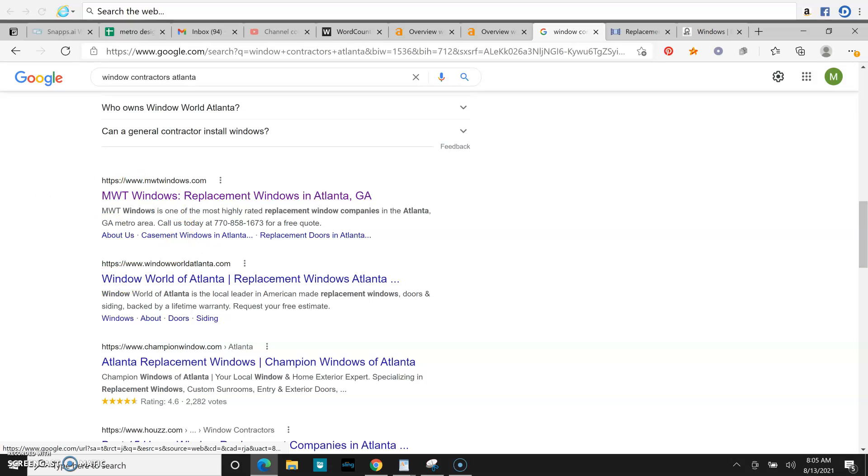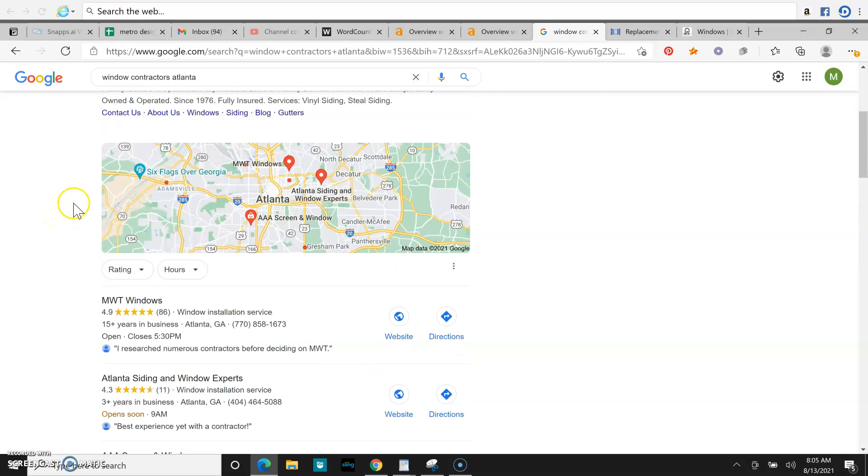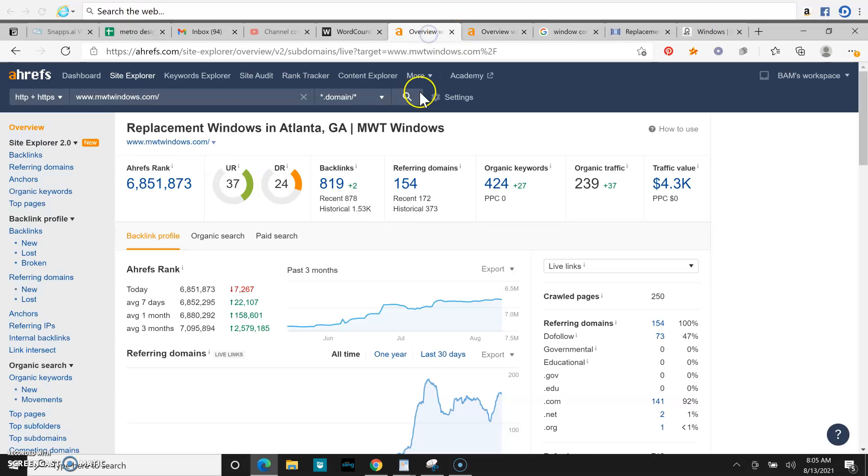Once you scroll past the map pack, we get to the organic ranking — this is where keywords come in. Once you start ranking for keywords and many others, your website is going to be at the top of the organic ranking, making it super easy for whoever is searching for your services to find your website. The last thing is going to be backlinks. Backlinks are super important — this is what helps pass power to your website, and at the end of the day this is what's going to help rank your website to the top of Google. You can have an awesome website, but if you don't have power, your website is going to stay at the bottom and nobody is ever going to see it.